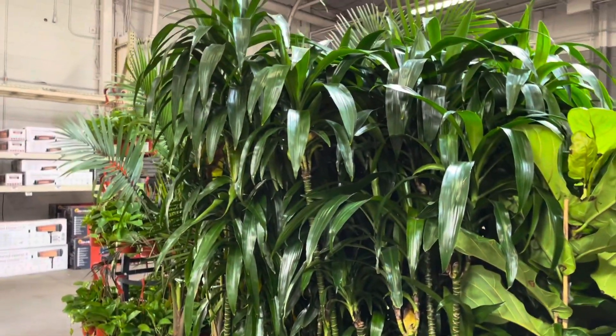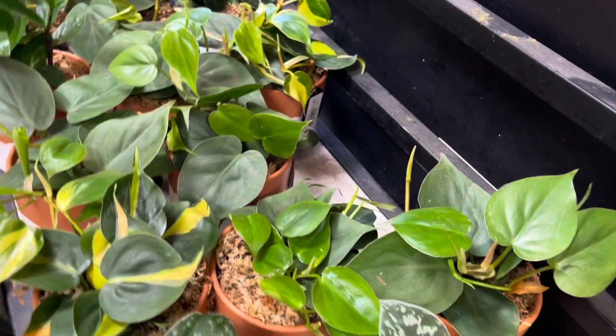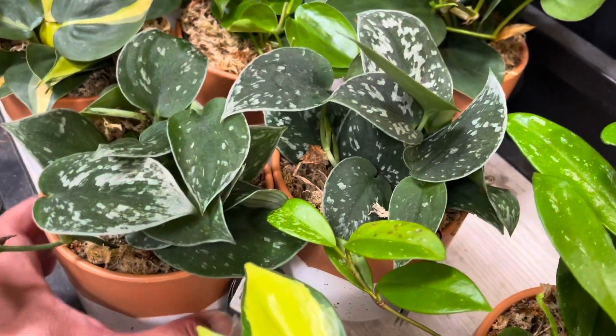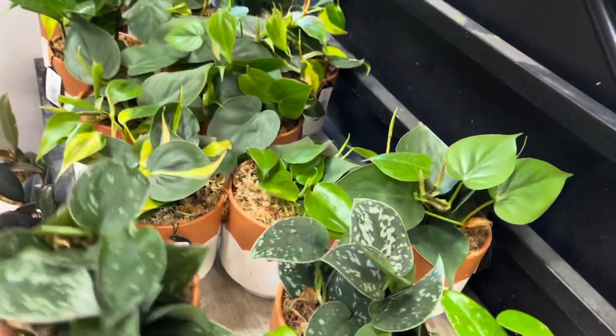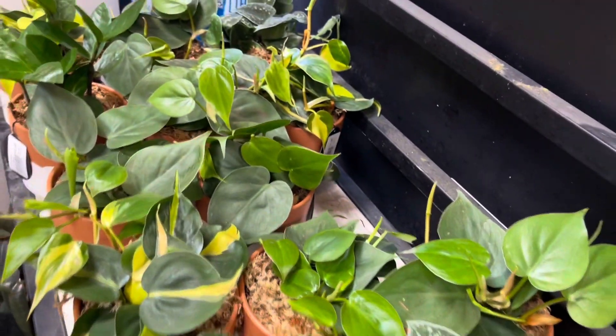And dracaenas. I'm glad I came in here — we found some cute stuff. Some philodendron brazils, and some Scindapsus silvery anns. They come in really cute pots too. And a heart leaf philodendron.